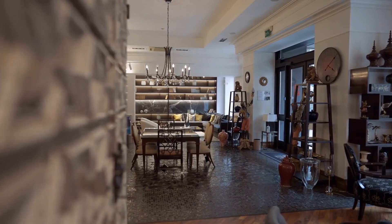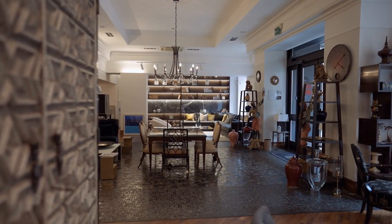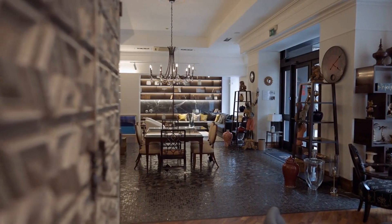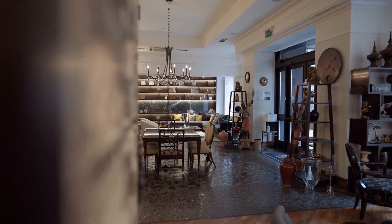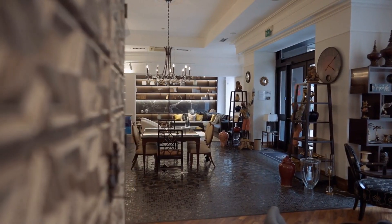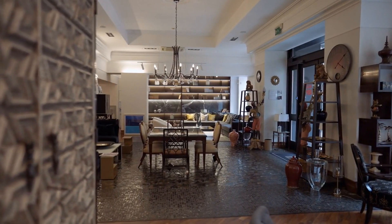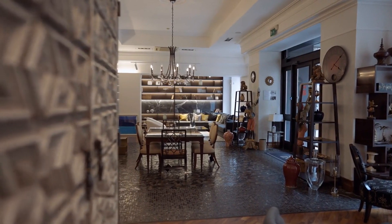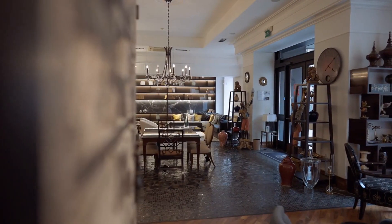And there you have it, your guide to finding the best furniture stores in Toronto. We've covered everything from research and local visits to quality assessment and online shopping. Now it's your turn to embark on your furniture-finding journey. If you found this video helpful, please give it a thumbs up, subscribe to our channel for more guides and tips, and be sure to visit our article on the Best in Hood website for our full detailed reviews of each store. Happy furniture shopping!